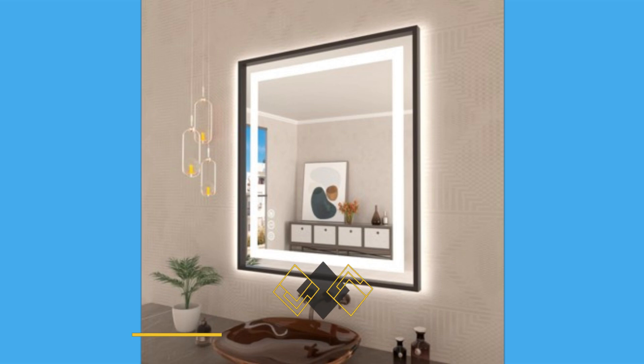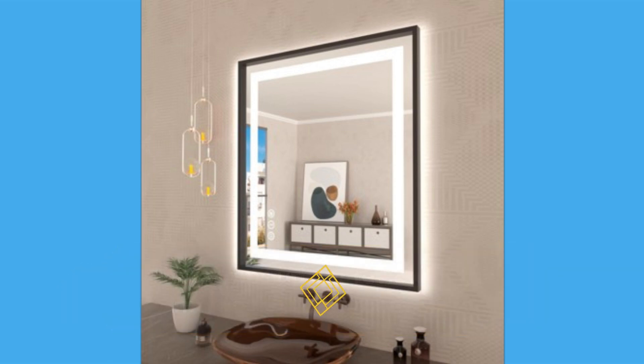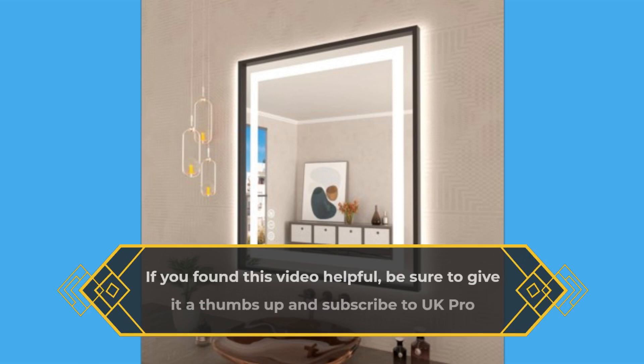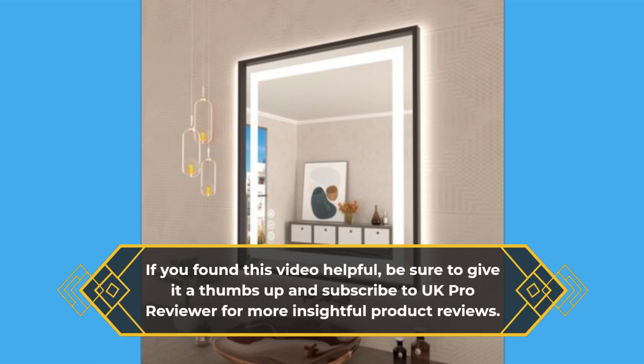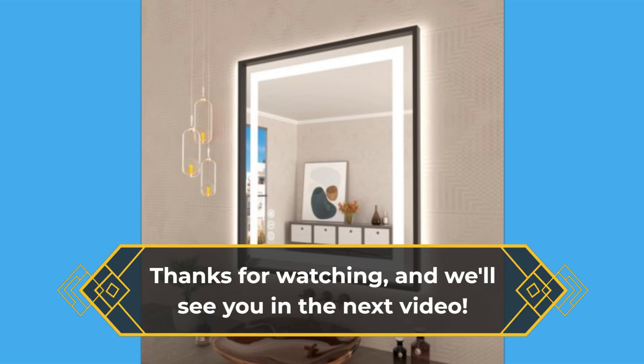That wraps up our review of the Amorho LED Bathroom Mirror. If you found this video helpful, be sure to give it a thumbs up and subscribe to UK Pro Reviewer for more insightful product reviews. Thanks for watching, and we'll see you in the next video.